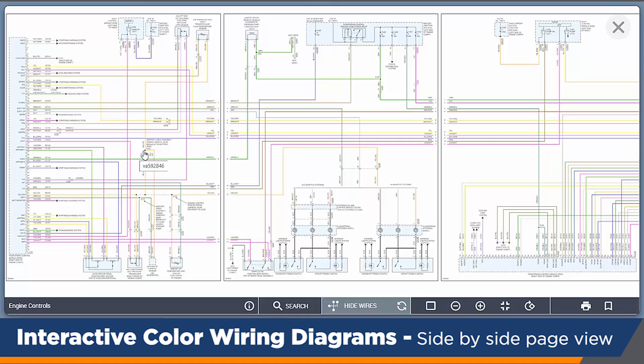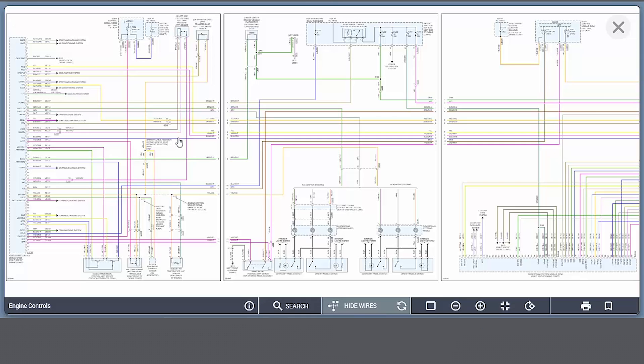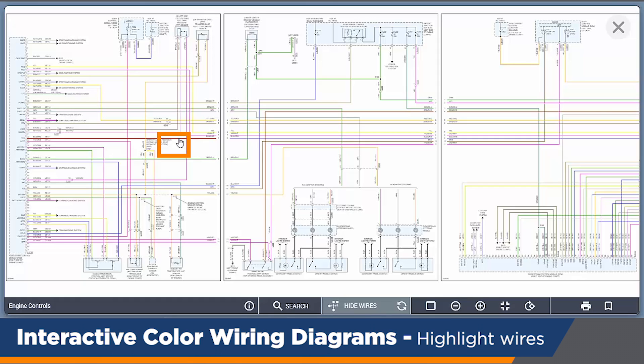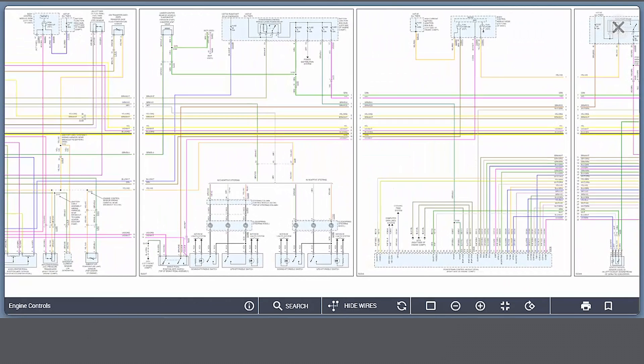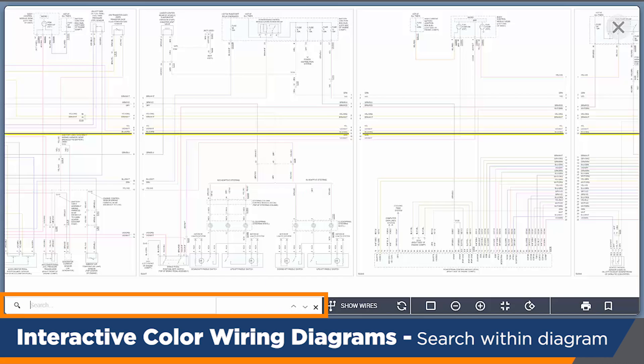This allows you to immediately see all of your wires. You can highlight a wire on the screen and click on it — if you notice, it highlighted it across all the pages. I can also hide the wires in the background and it will ghost out the images, but they're still there. The best feature is that I'm able to search for components.